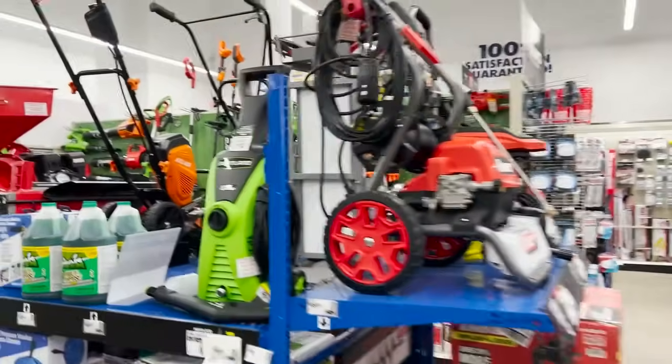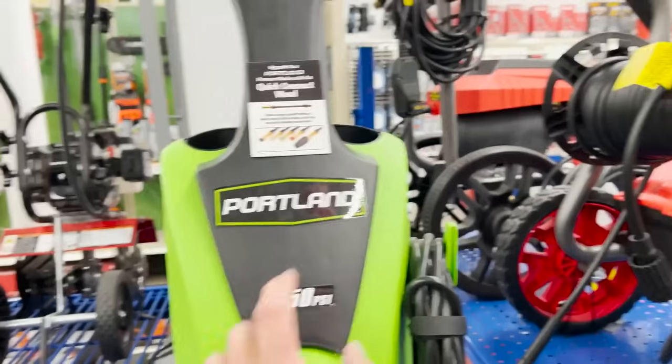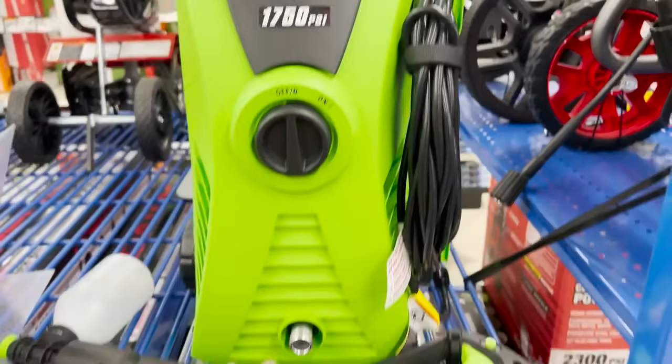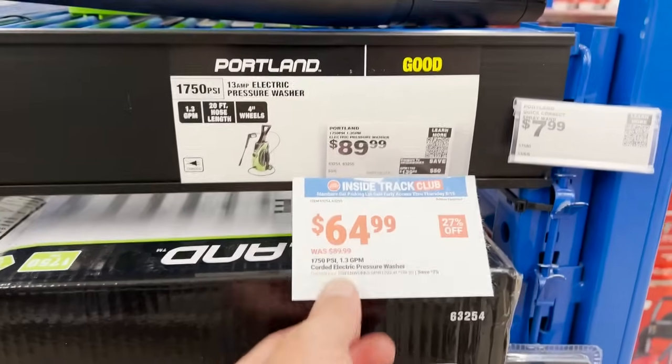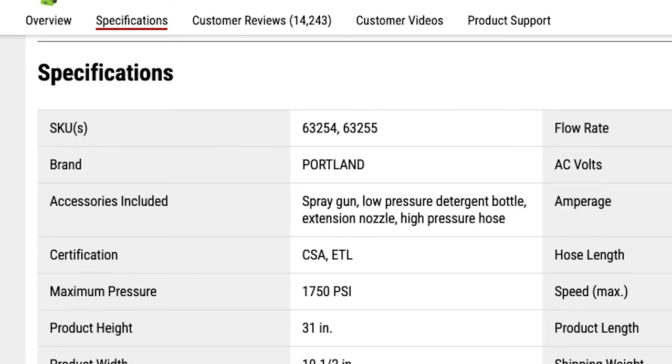To use that foam cannon we need to talk pressure washers since they attach to your pressure washer gun. On the cheapest end is the Portland 1750. I originally covered this about three years ago and was blown away by its performance — it got really good numbers — but I've since found out they have two different SKU numbers; one works quite well, the other just performs decently. Unfortunately the ones I'm seeing in stores now are the ones that just perform decently, not the one that exceeded my expectations.